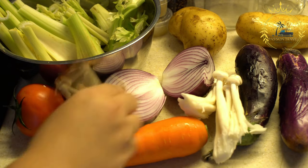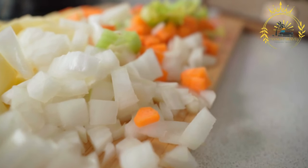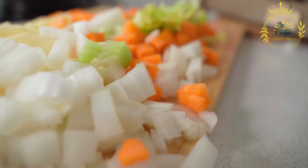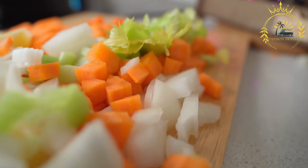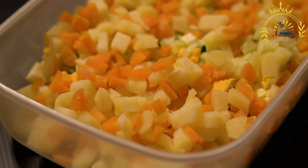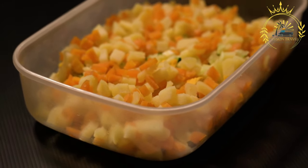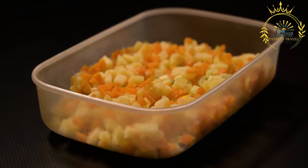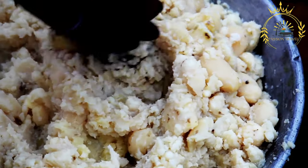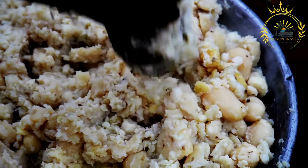Reysals is a versatile dish that can be customized to individual tastes. It is commonly served chilled and enjoyed as a side dish or accompaniment to main meals, especially during festive occasions or gatherings. It is often found at street food stalls, food markets, and festivals, where it is served in small cups or containers for convenient snacking. The combination of creamy potatoes, tangy pickles, and crunchy vegetables gives reysals its unique texture and flavor.